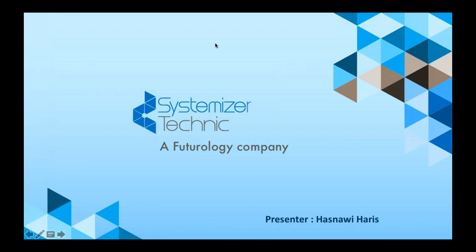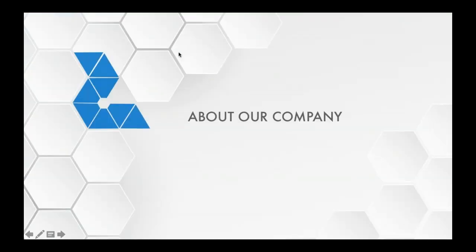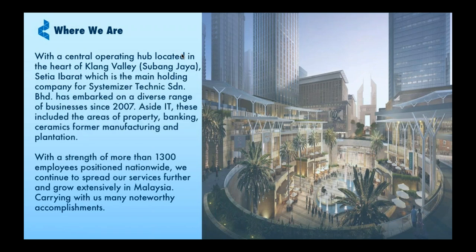Let me start by giving a little introduction of Systemizer Technique. Systemizer has been in the IT industry for the past 13 years, ever since 2007. Currently, our HQ are located in SF15 Courtyard, Subang Jaya. We are currently supporting all our customers throughout each state within Peninsula Malaysia and also East Malaysia.